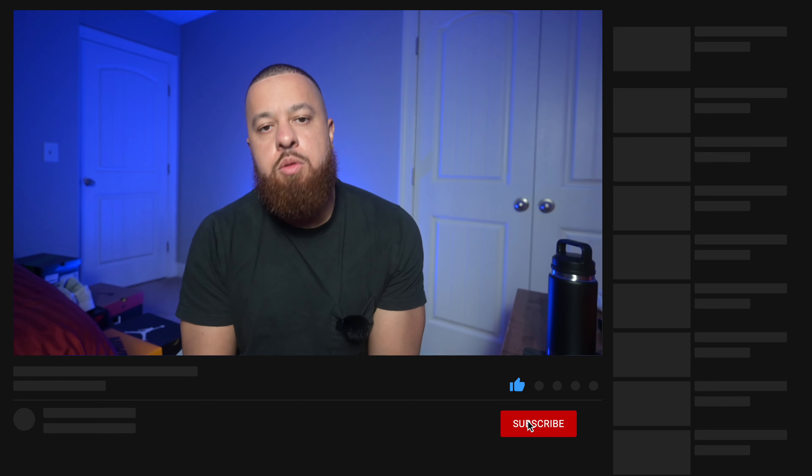All right y'all, I'm back with another video. Welcome back to the channel, my name is Robert. Do me a favor by dropping a like on the video, subscribing to the channel, hitting that notification bell — all those good things. The goal for this year on the channel is 100 likes a video, so I'd really appreciate it. The more likes, the more this video gets out to other people so we can grow the channel.